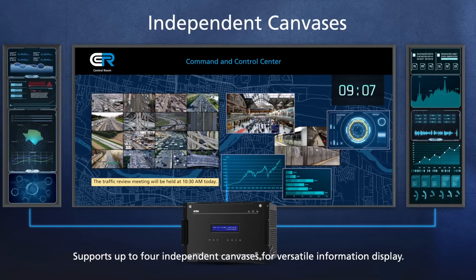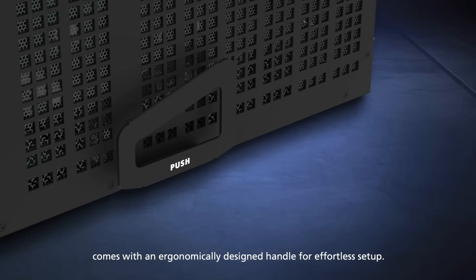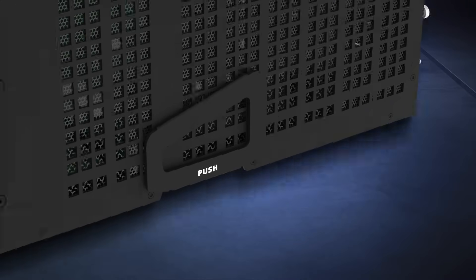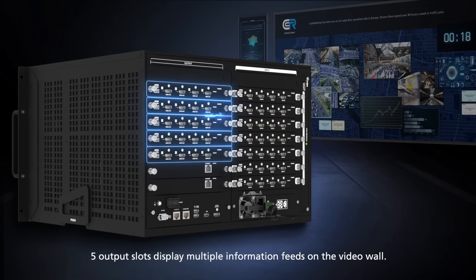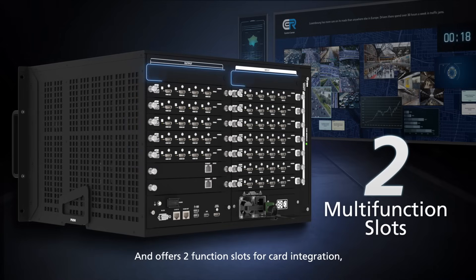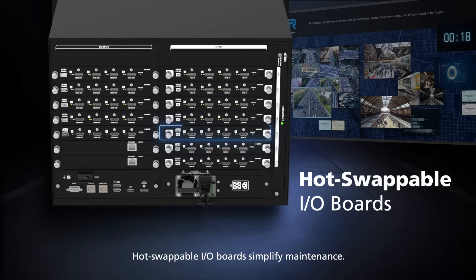The A10 VW video wall processor signal integration hub comes with an ergonomically designed handle for effortless setup. Seven input slots support simultaneous reception of multiple sources; five output slots display multiple information feeds on the video wall; and two function slots allow card integration, ensuring future-proof potential. Hot-swappable IO boards simplify maintenance.